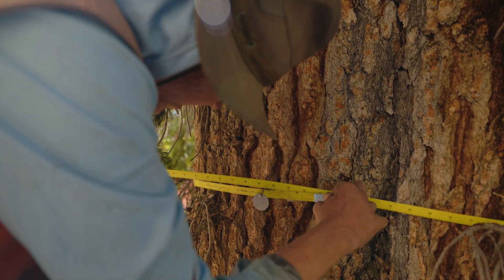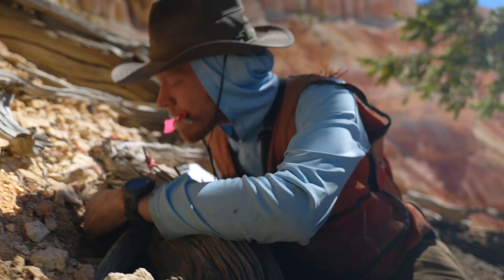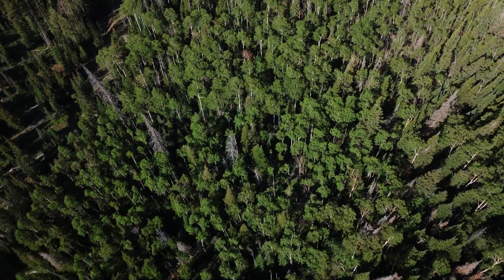By keeping track of both live trees and dead, the researchers get a better picture of the forest health overall. So by understanding the current dynamics, we think we can predict the future of the forest.